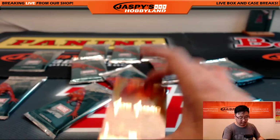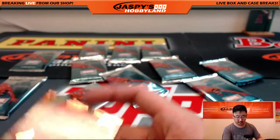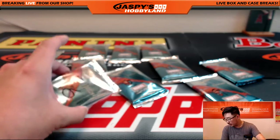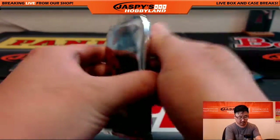And Loki from the Gold Foil Signature Series. There we go. Chris, you have pack six as well.